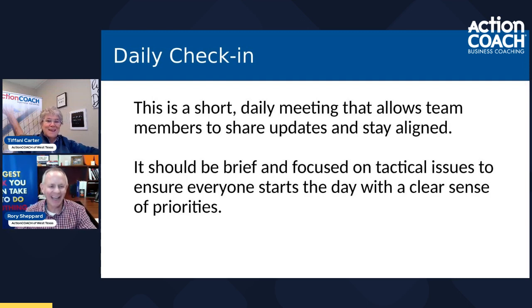The daily check-in is my favorite one — mainly because it's short. A short daily meeting allows team members to share updates and stay aligned. It should be brief and focused on tactical issues to ensure everyone starts the day with a clear sense of priorities. At Chick-fil-A in the restaurants, we called them huddles — a pre-shift huddle. At the start of every shift, you had a quick three to five minute huddle about what are the goals, is there anything special today, are we short on something, is there something on the drink machine that's not working.